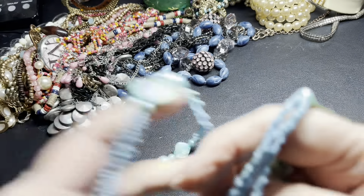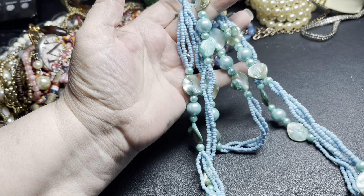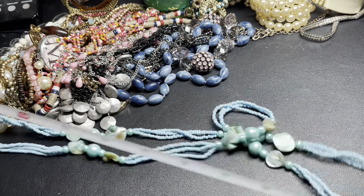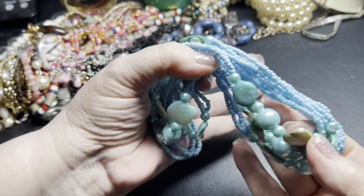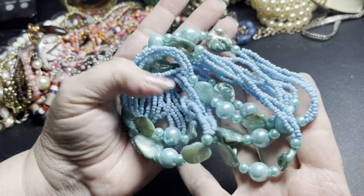Look at these beads and the dyed shells — aren't those fabulous? I love this — again, very 60s/70s era feel. It is 56 inches. I love that one, so I'm just going to say four dollars.